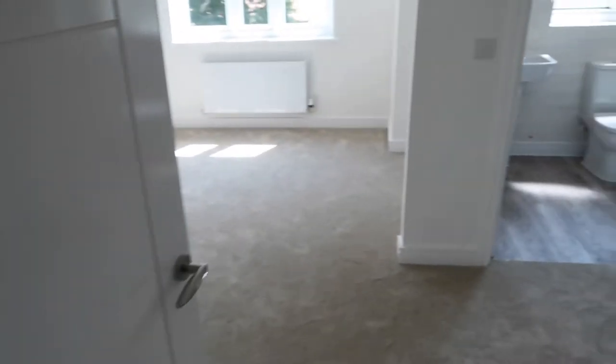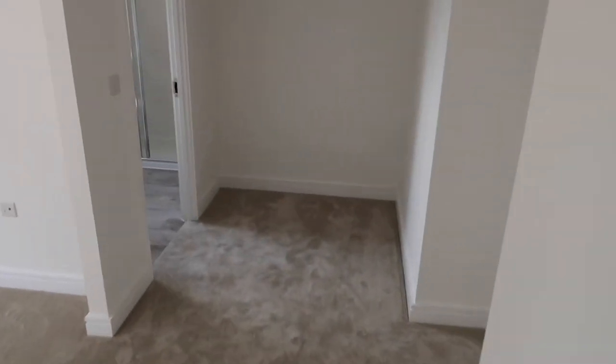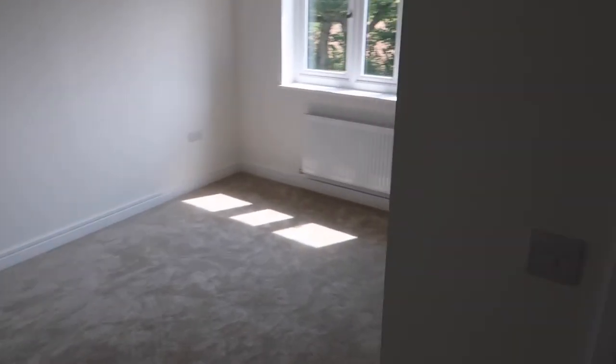This is the main bedroom — our super king bed will fit really nicely in there. There is space for dressers and a beautiful window which looks out onto the grassy green area that's going to be built up. This is our ensuite which I love — I think it's just gorgeous. There's one of those beautiful showers and I'm so thrilled about it, and there's also space in the corner for a wardrobe as well.